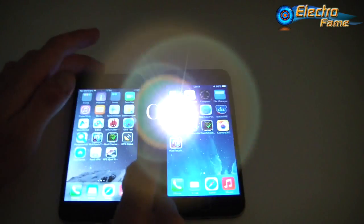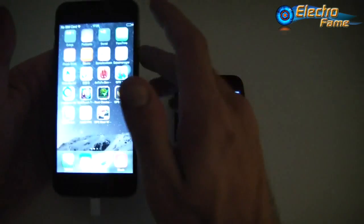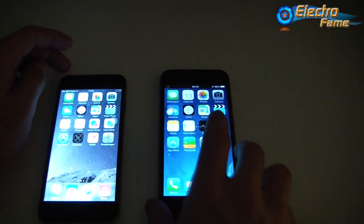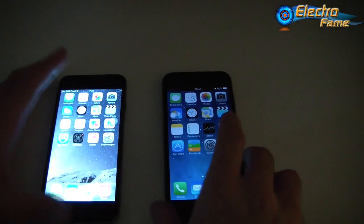Now for cameras: the Wiko i6 has a 5-megapixel front camera and 8-megapixel rear camera. The Wiko i6 HD also has a 5-megapixel front but upgrades to a 13-megapixel rear camera. The Star Kingland T6 likewise has 5 megapixels front and 13 megapixels rear. For a detailed look at photo quality from each phone, check our individual video reviews on our YouTube channel.